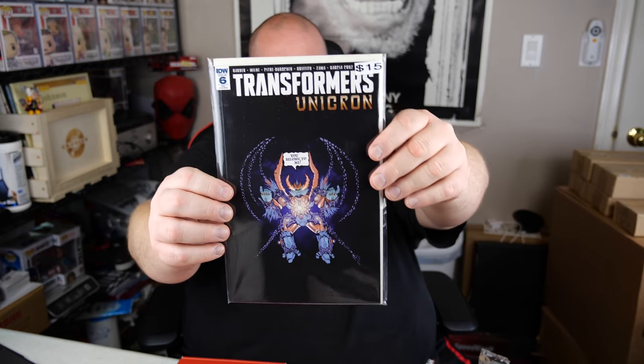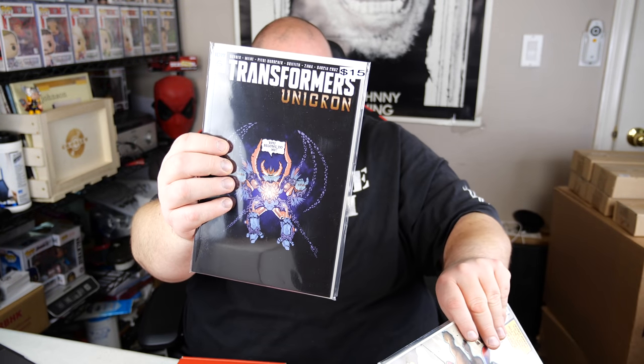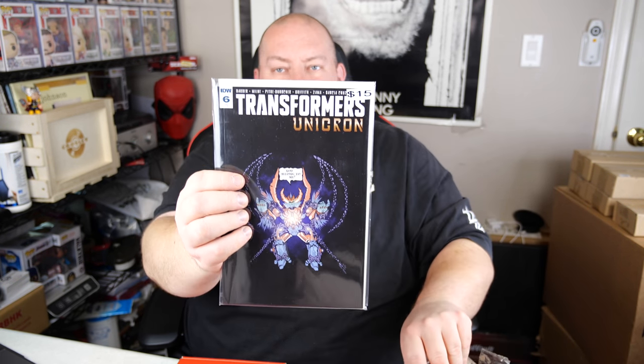Last one — this one's actually a thick one. Transformers Unicorn, IDW issue 6, a recover. 'You belong to me.' That's not a bad cover. None of these covers really wowed me that much — probably the coolest one was Peter Parker becoming the Punisher. Going by their values: $15, $30, $45, $60, $75. Their sticker prices are usually very close to what they sell for on eBay. So that box is worth about $75, and I got it for $30. Not bad.